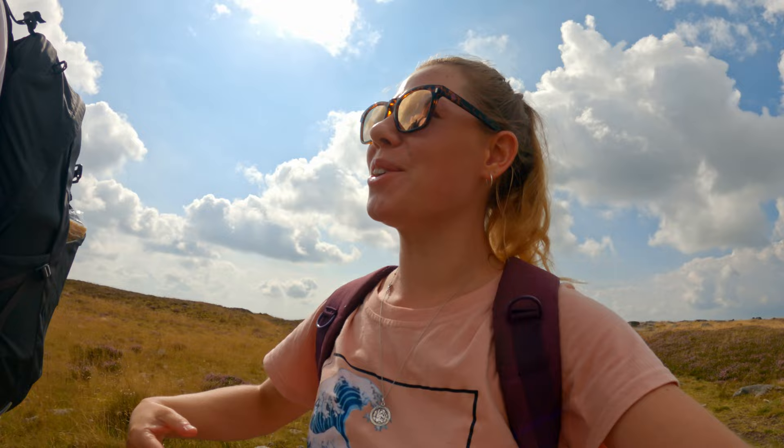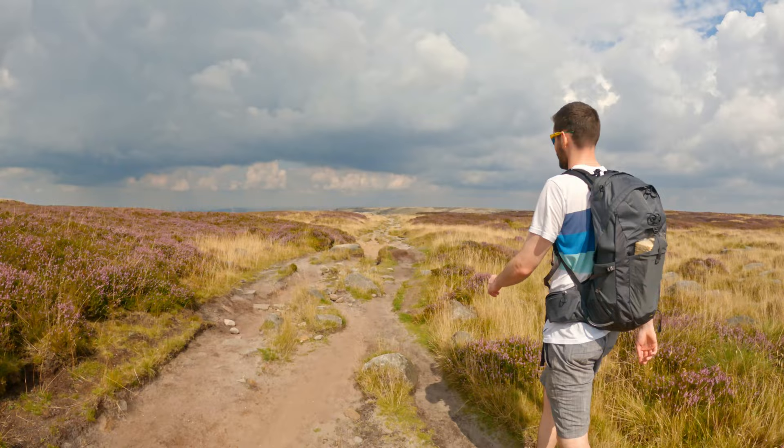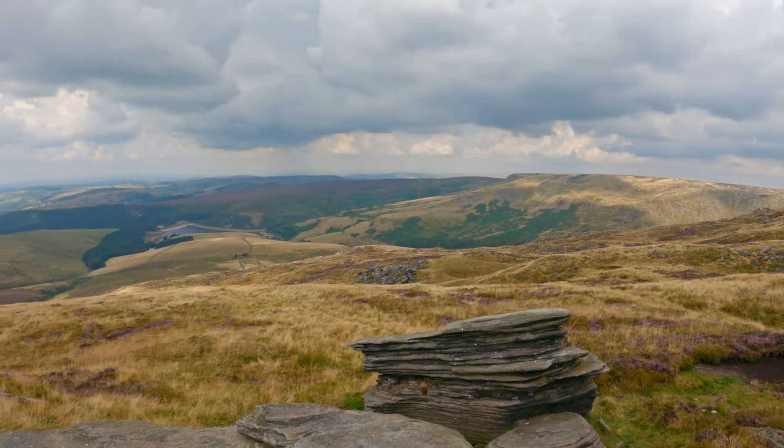We've just got to one of the highest bits where there's a big post - it's called Kinder Low trig point. We're going straight on to Kinder Downfall, which is the next peak, and then hopefully we'll be at Mermaid's Pool after that. It's a bit cooler up here after a pretty big climb, but it's nice and breezy at the top. Looks like rain might be coming.